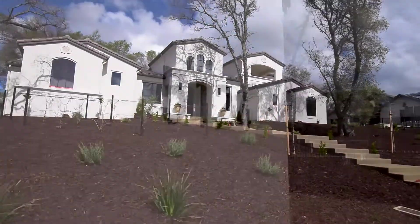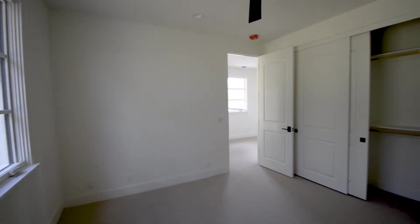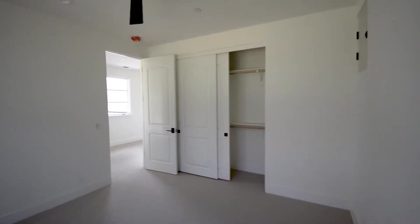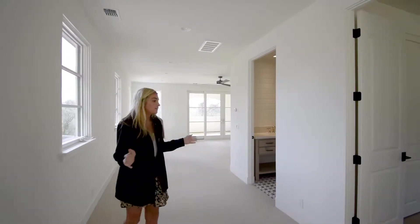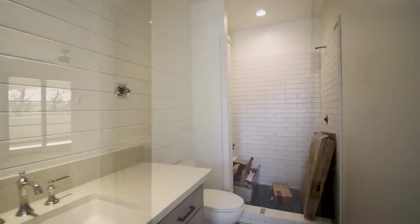Then you can go take a look upstairs. So this house is 4,000 square feet, four bed, four and a half bath — lives like a one-story, but there's an additional bonus room, bedroom, and bathroom upstairs. Really convenient for people who have in-laws or guests who can be a little bit separate from the house but still involved.